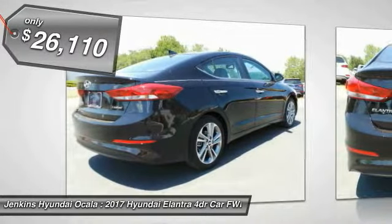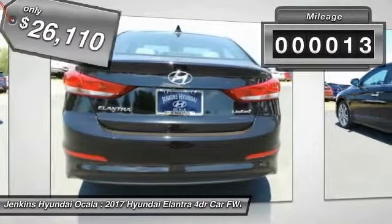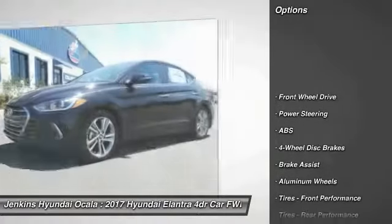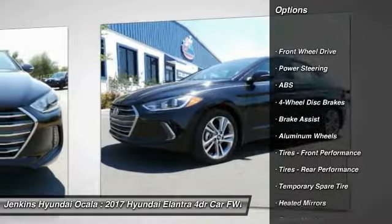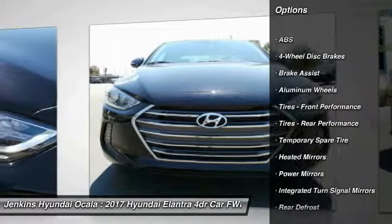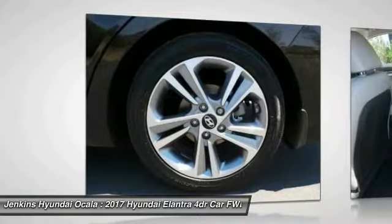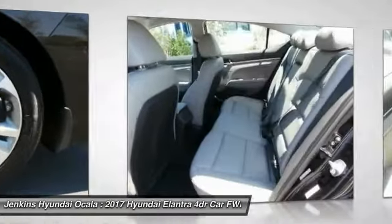This vehicle has less than 100 miles. Here are some of this vehicle's great options: stability control, traction control, power liftgate, keyless entry, steering wheel audio controls, anti-lock braking system, backup camera, leather wrapped steering wheel, Bluetooth, and driver airbag.